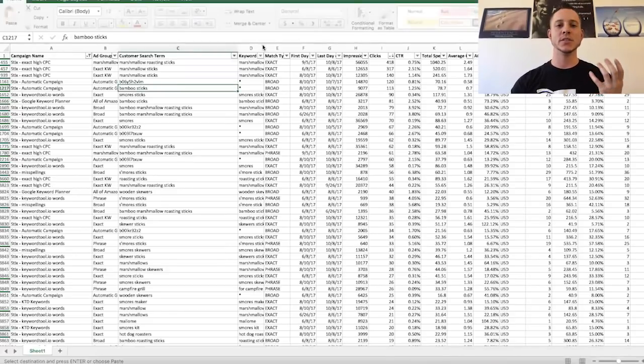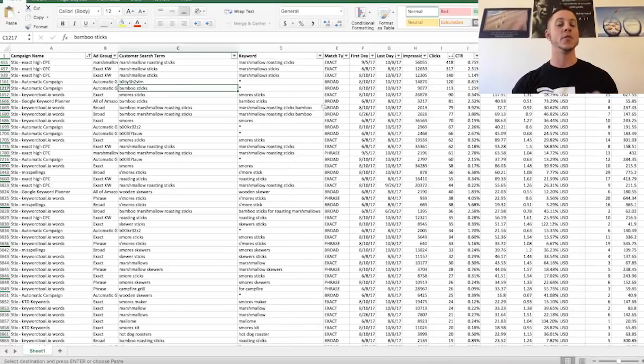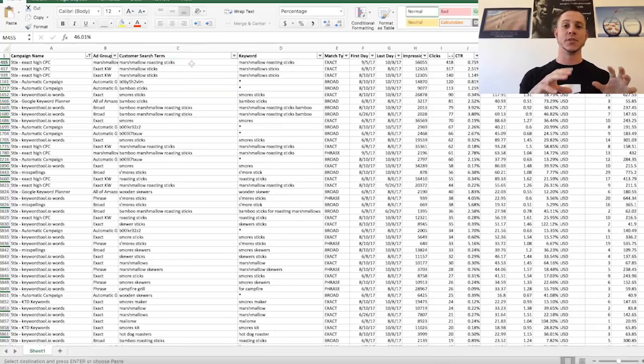This is the search term report — the one true source of real sales data you can get from Amazon. It comes from PPC. Greg is going to go over this in detail, but it tells you exactly what the customer searched to get you a sale. We're going to talk about how to optimize all of your campaigns — cutting the losers, boosting money to the winners, and increasing your profit as much as you possibly can. So that is how we do keyword research, that is how we set up a manual campaign, and that is the thought process behind getting a brand new product off the ground from a PPC perspective.